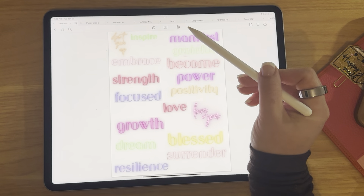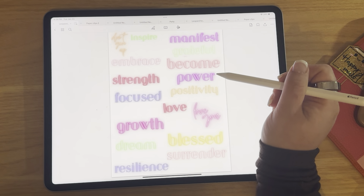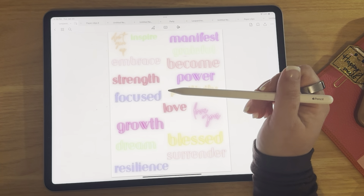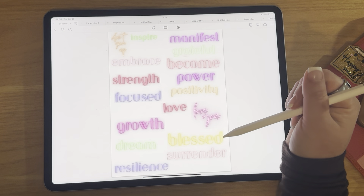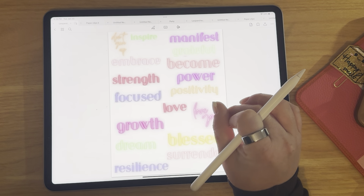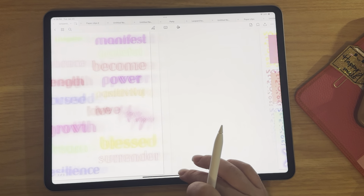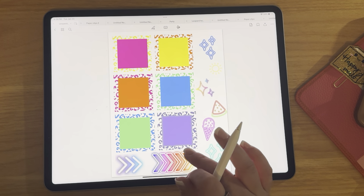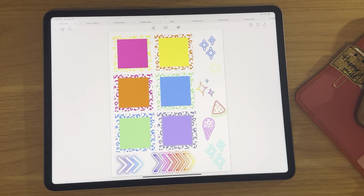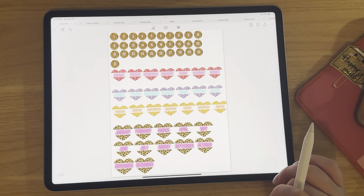So we have: don't give up, inspire, manifest, grateful, embrace, become, power, strength, focus, positivity, love, growth, dream, resilience, surrender, bless, and love you. Those are all really fun words that we can use on our planners. And then I did a neon leopard sticky notes pack. These would be really pretty on the glitter dashboards or just on your planner as well, with some neon signs. That is the first pack.